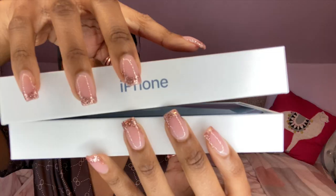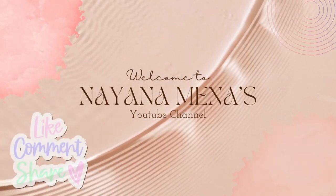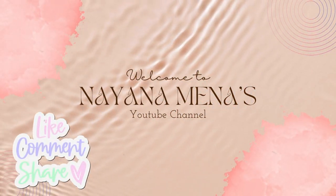Hi guys, hello and welcome back to my YouTube channel. For those of you that are new here, my name is Nina Mena and I'm a presenter and journalist — and a fun person to be around, that's my little catchphrase. Welcome to the channel, and if you're returning, thank you so much for joining me here again.